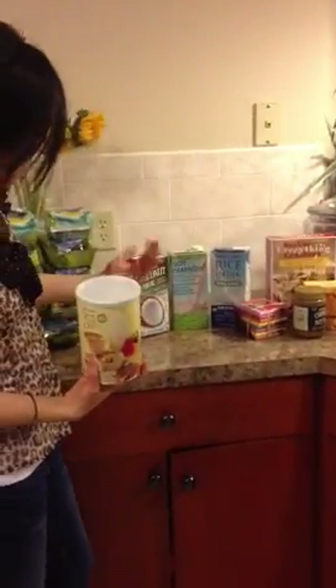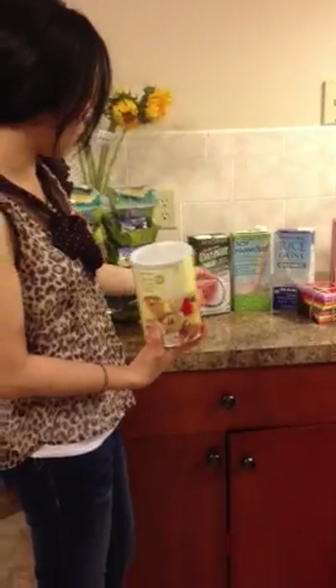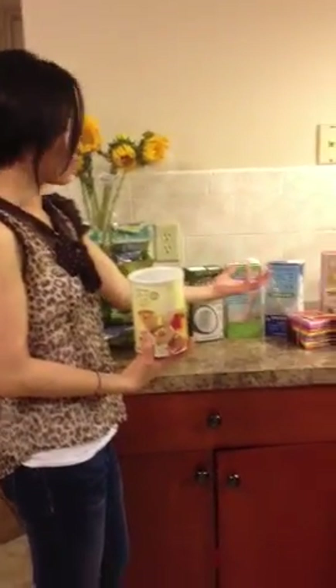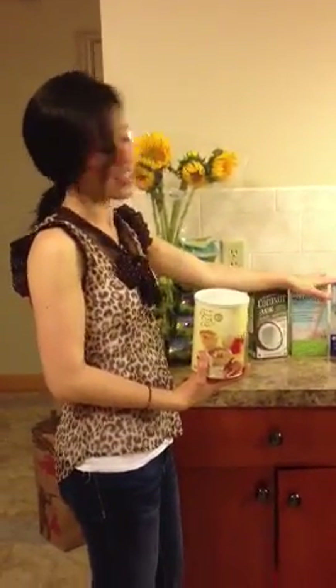This is what I bought, all organic. I heard a lot about coconut milk, soy essential, and rice drinks. It's made from rice — we love rice, as Asians. I can't wait to try all of this and I'm gonna share it with my brother as well.